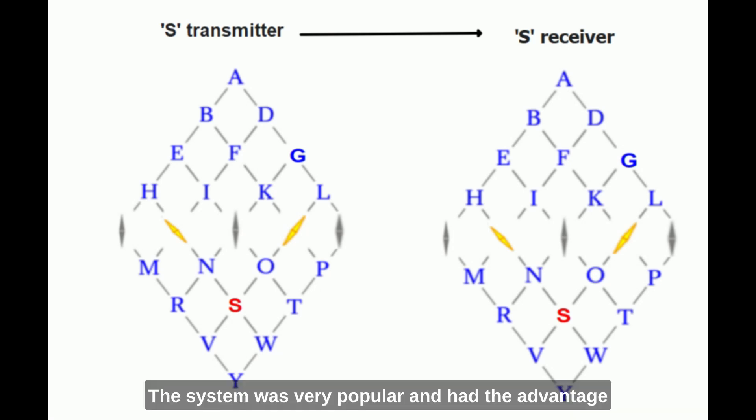The system was very popular and had the advantage that even a relatively unskilled person could use it. However, just as the system was being adopted widely, another system was invented that, despite needing trained and skilled operatives, soon became the standard for telegraph all over the world. Of course, I'm talking about Morse code.